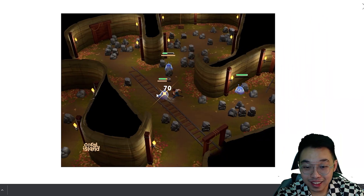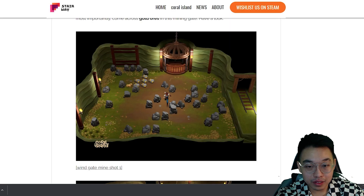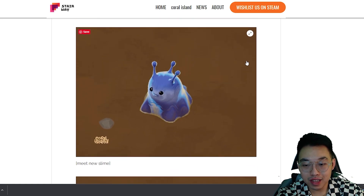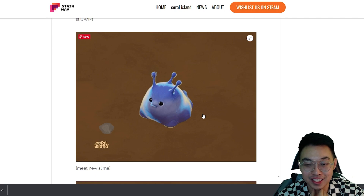We're also getting new monsters in the mines. I wish we could get a more decent weapon because fighting them without a good weapon takes too long. Since the monster variety is getting more diverse, mining will be less boring. The new mine monsters are still work in progress. There's a new slime — I love the aesthetic, it's like an actual slime monster you'd see in isekai anime, but still unique to Coral Island.